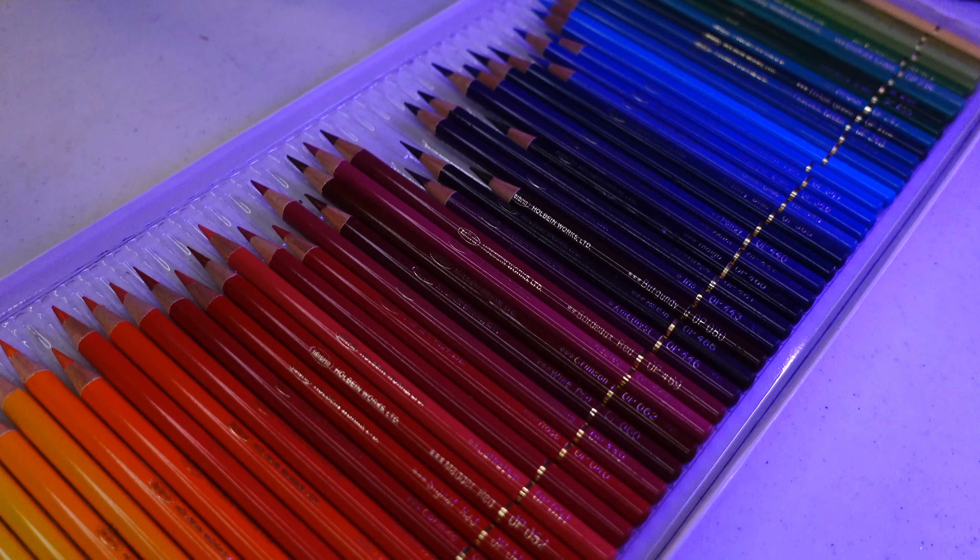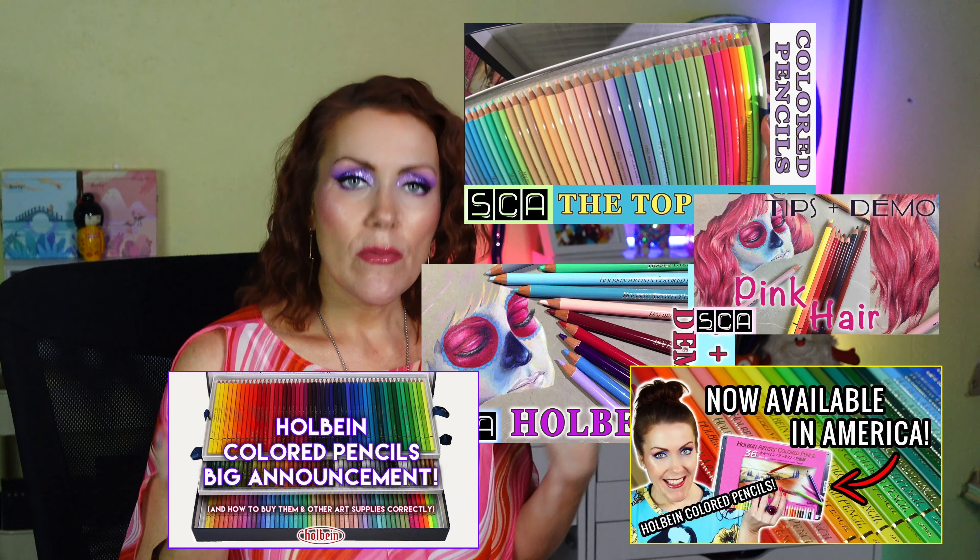Have you been confused about Holbein colored pencils and their lightfast ratings? Hello artists, welcome back. Recently I came across some misinformation about Holbein colored pencils — the confusion surrounding their lightfast ratings and how they go about testing them. If you've been a subscriber for any amount of time, you know I'm passionate about Holbein colored pencils. Five years ago I started my channel basically showing off Holbein colored pencils, and I feel an obligation to tell you this information and get the truth out there.